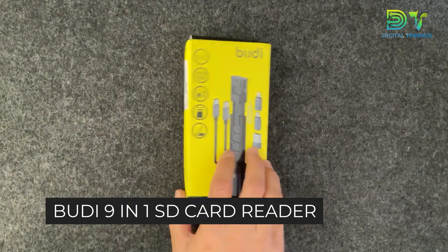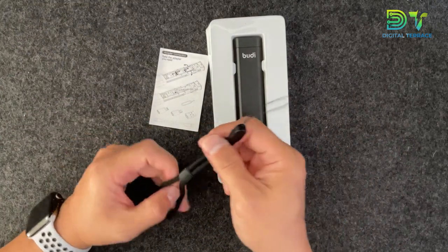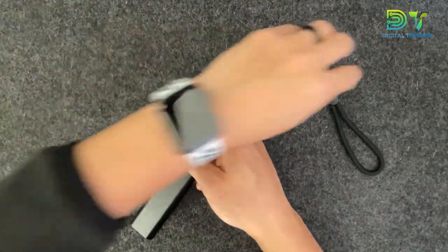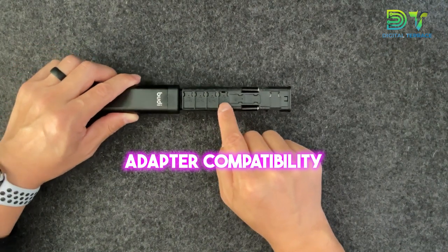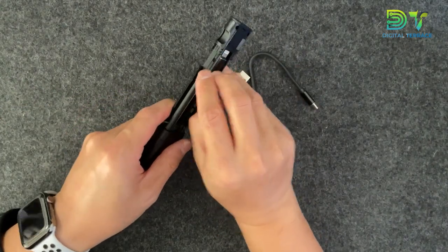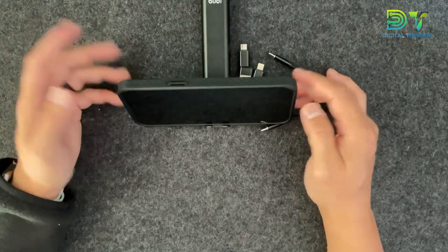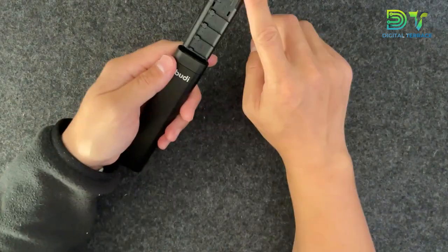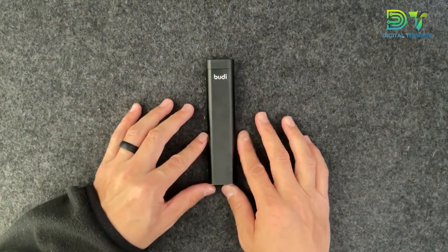For the eighth entry on our list, imagine having the BUDI Multifunctional 9-in-1 SD Card Reader Cable — an all-in-one solution for seamless data transfer and storage across your devices. Priced at just $25.59, this versatile gadget is a game-changer for iPhone, Android, and computer users. With USB 3.0, TF-SD, Type-C, and OTG adapter compatibility, this card reader cable is a powerhouse for memory stick functionality. Whether you need to transfer data between your iPhone, Android, or computer, it's a plug-and-play experience — no hassle, just convenience. The sleek and compact design ensures you can carry it wherever you go, making it a must-have for those on the move.